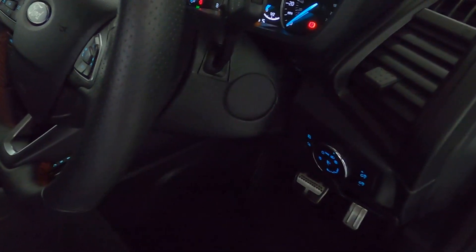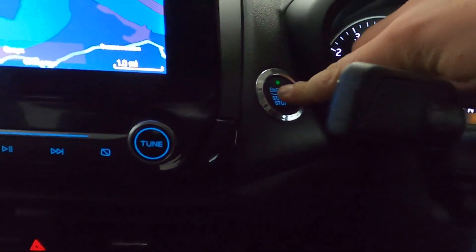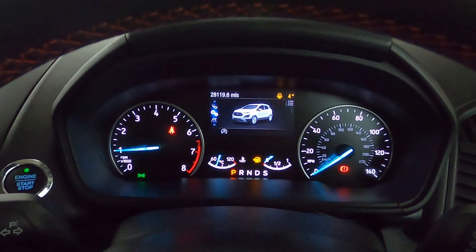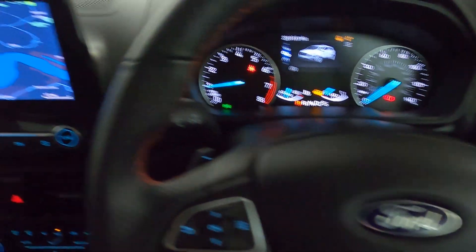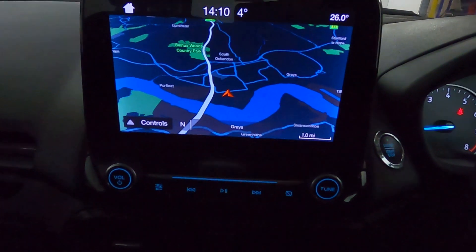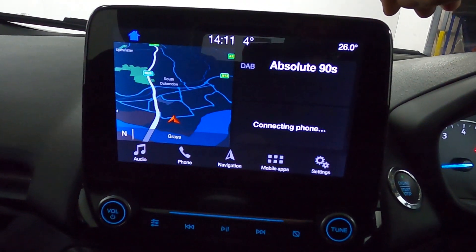You've got automatic headlight controls on the right-hand side of the wheel. Pressing the start button brings up a clear instrument cluster with steering wheel controls and paddle shifters on either side of the wheel. In the centre, a clear touchscreen featuring maps and navigation, and you've also got radio.